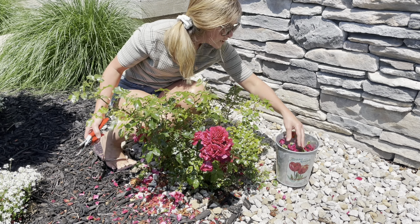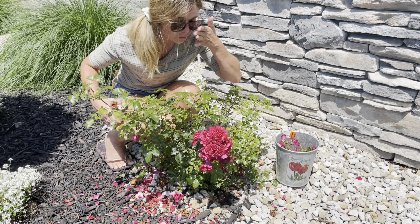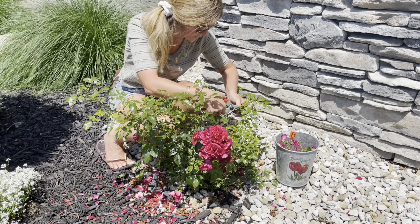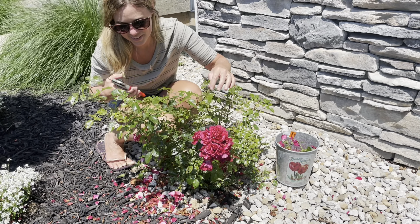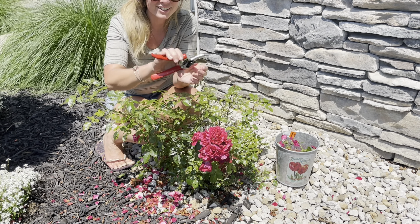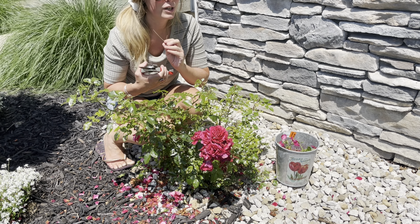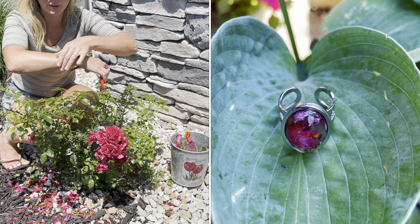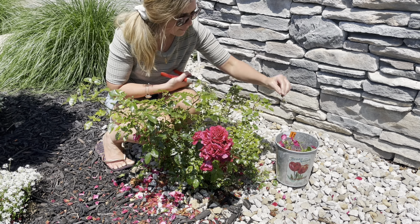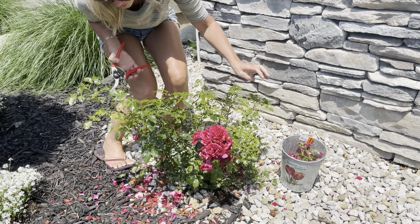I should give these dried petals to my sister — she makes beautiful jewelry with all of her dried flowers. She's got a gorgeous cut flower garden. This necklace I'm wearing has dried flowers in it from her garden, and she just gave me this ring and bracelet she made with dried flowers from her garden too. She would probably love these dried rose petals.